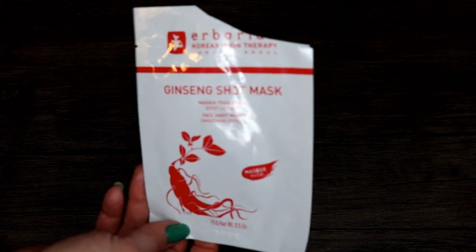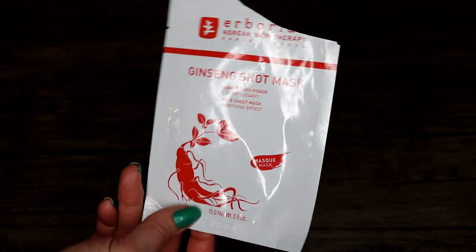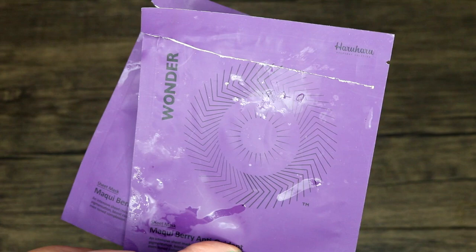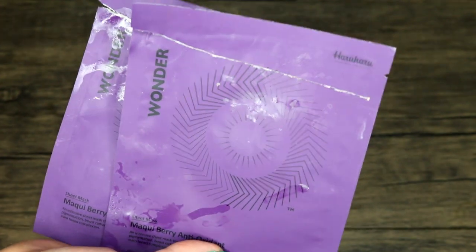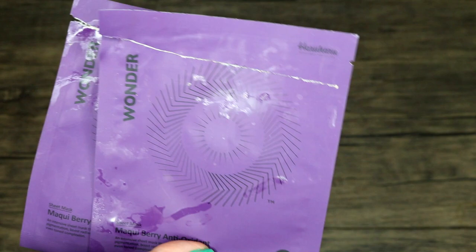I'm going to skip over to skincare now. I have this Herborian ginseng shot mask — this did nothing that I could see. The retail price was about $10 and I wouldn't purchase it. Then I have two of these Wonder Maquis berry masks — I really didn't like these. The Herborian mask was at least pleasant to use, but the Wonder Maquis were not pleasant — kind of oily and slimy. I forced myself to use the second one, but it probably would have just needed to be thrown away.